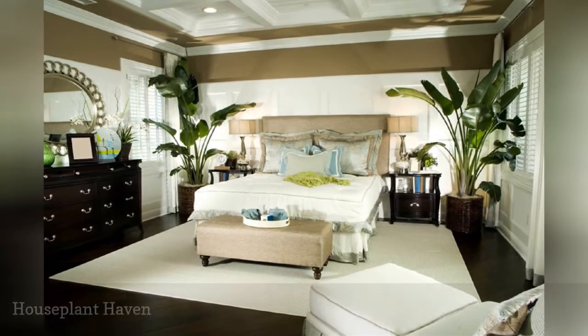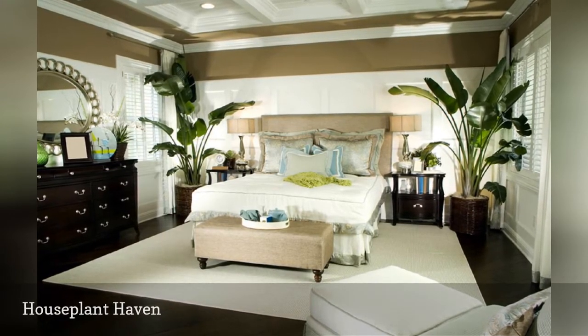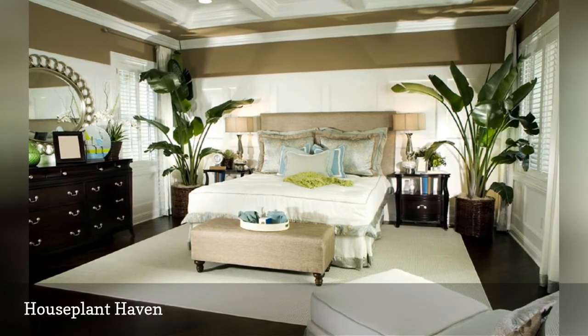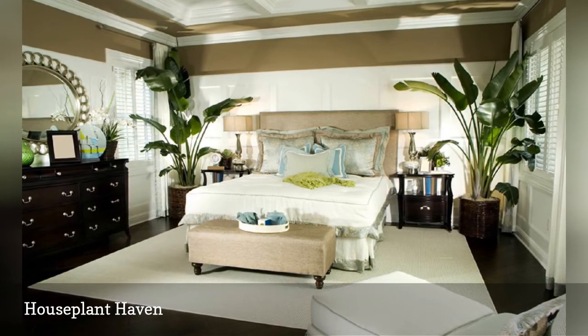Potted plants help purify the air and lend a relaxing vibe to the bedroom. Up your decorative power by going full-size, as in this bedroom with large potted banana trees. Other tree options are palms, ficus, and dracaena.